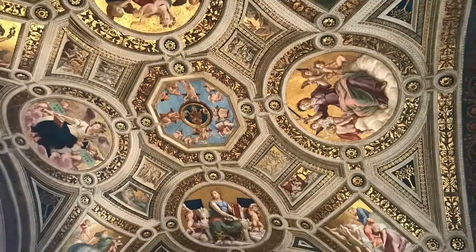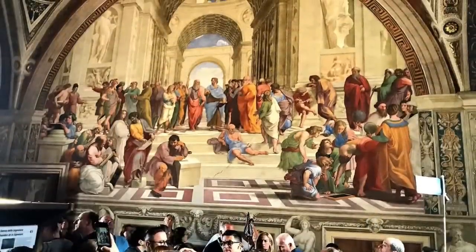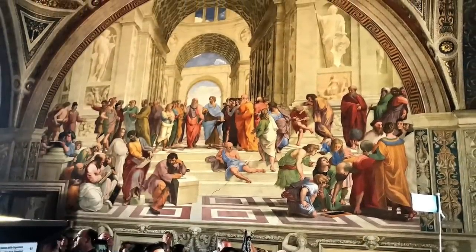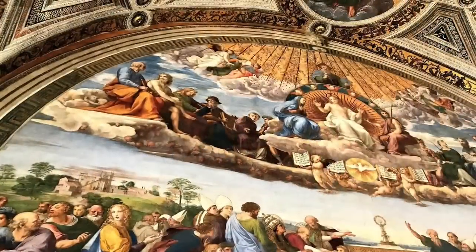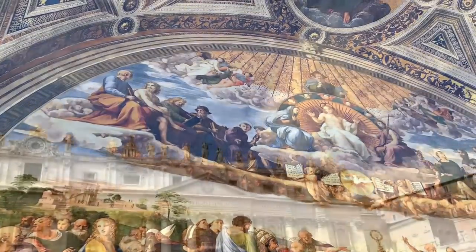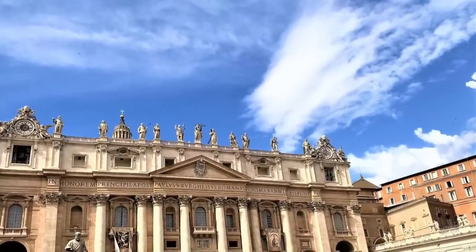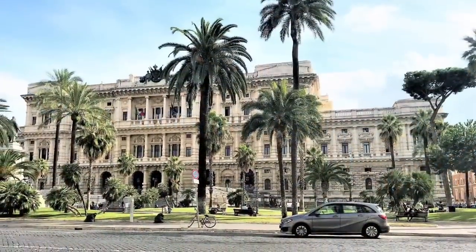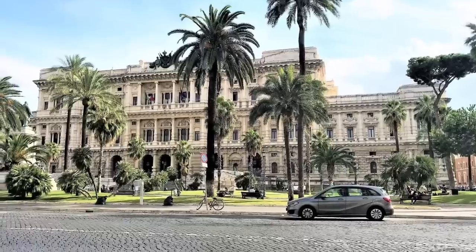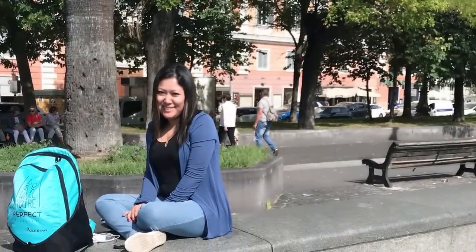I had taken a skip-the-line guided group tour, and we had a guide who took us to the Sistine Chapel and Saint Peter's Basilica, explaining everything explicitly. What you see is definitely such a beautiful piece of art — Michelangelo's painting. Your jaw drops looking at it because it's absolutely beautiful.